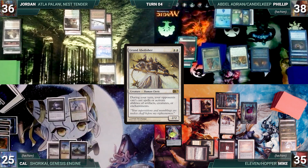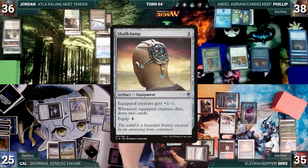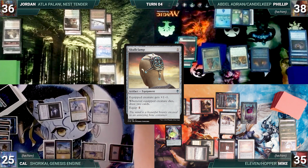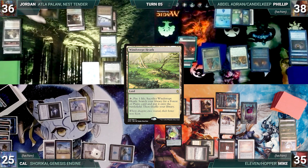Cal draws, plays Urza's Saga getting its first counter, casts Fabricate fetching up a Skullclamp, then casts Skullclamp. At the end of Cal's turn, Jordan activates Atla Palani, creating an Egg. Jordan draws, plays Windswept Heath, and passes. At the end of Jordan's turn, Philip casts Mystical Tutor fetching Ephemerate to the top of his library.